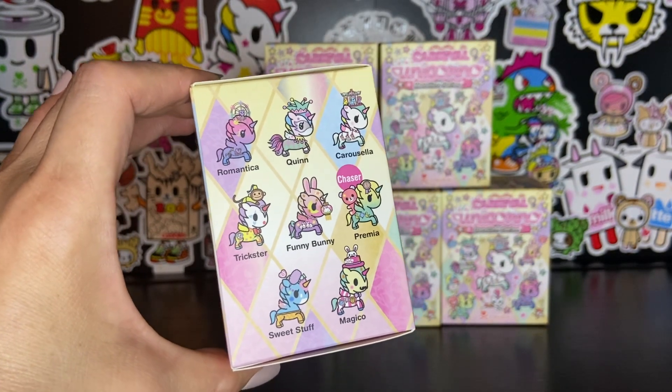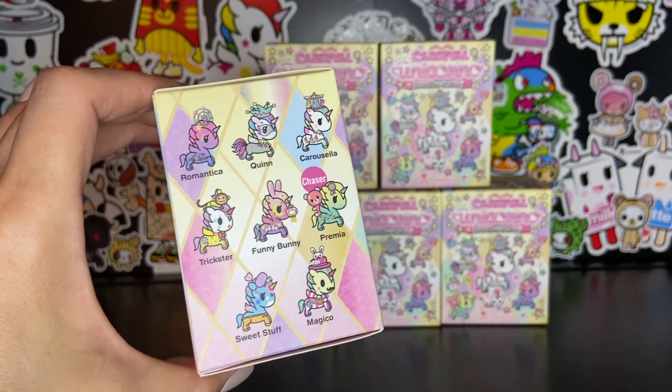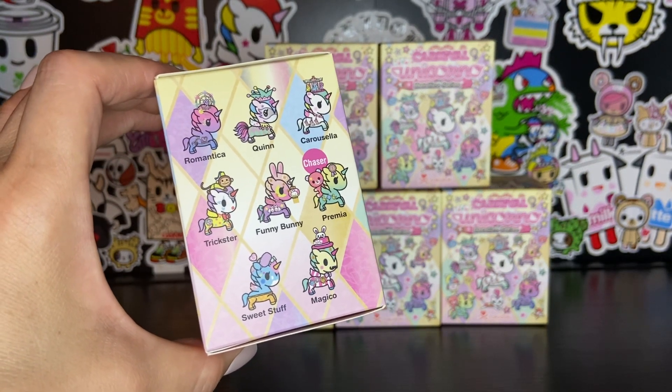We have Romantica, Quinn, Carosella, Trickster, Funny Bunny, Premia — which is the chaser — Sweet Stuff, and Magico.